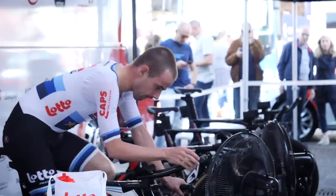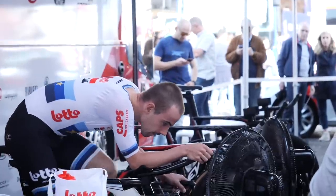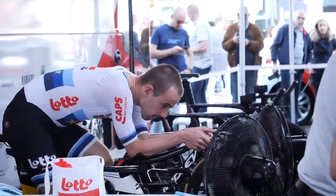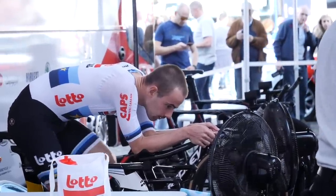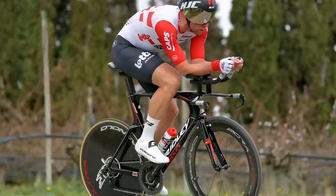Does that protocol change for a shorter time trial versus a longer one, or the first day versus the last day? Yeah, definitely. For the short one it's necessary — otherwise it hurts too much. But for the long one, it's possible to skip the rollers because it's an easier start. I just go to the start line. I've done it in Berenice without any warm-up on the rollers.